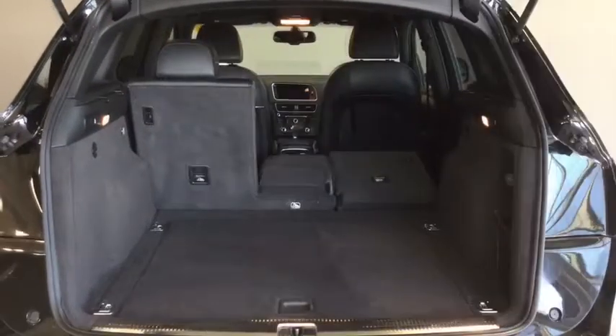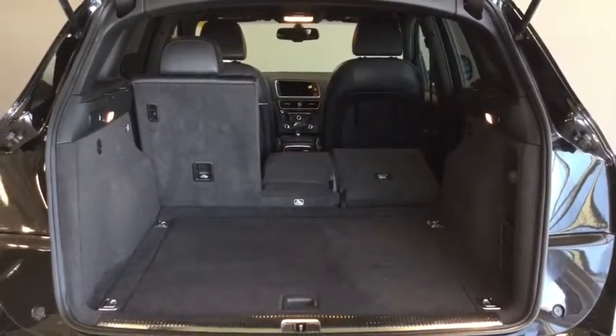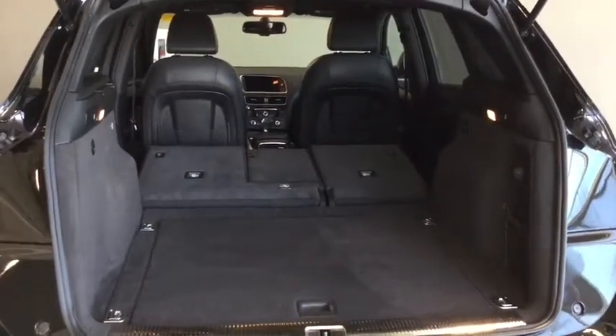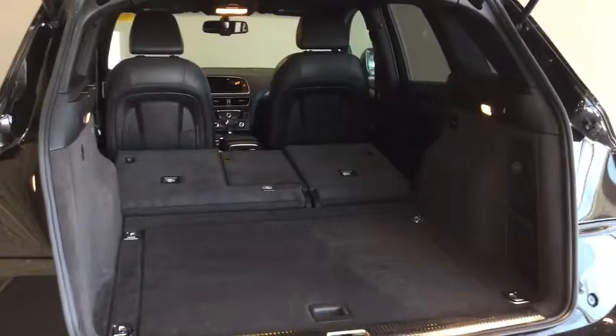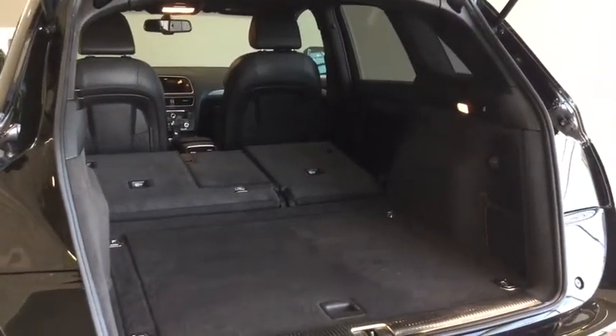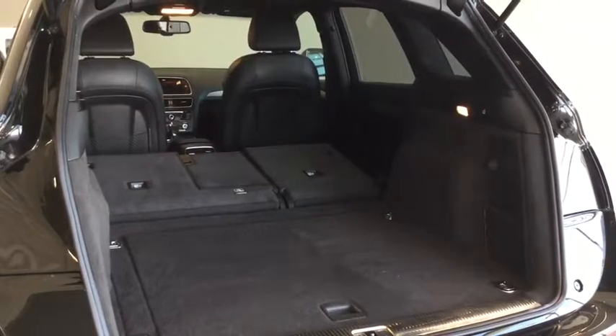The rear seats are split into three separate sections, giving you a lot of versatility — whether you're going skiing or camping with the kids, doing some antiquing, or furniture shopping. You've definitely got a lot of space back here.